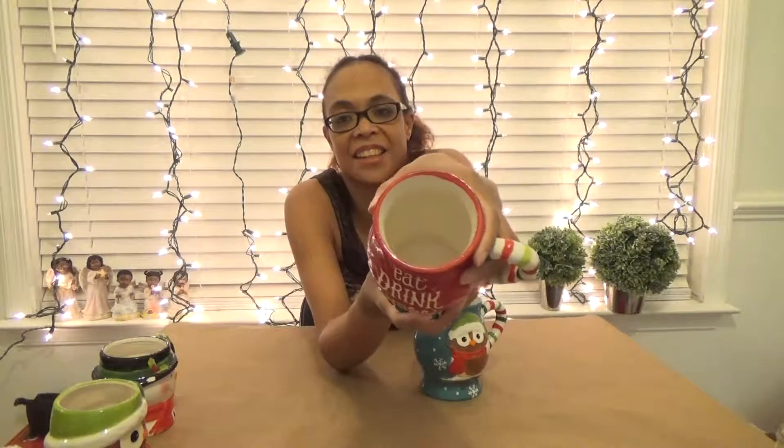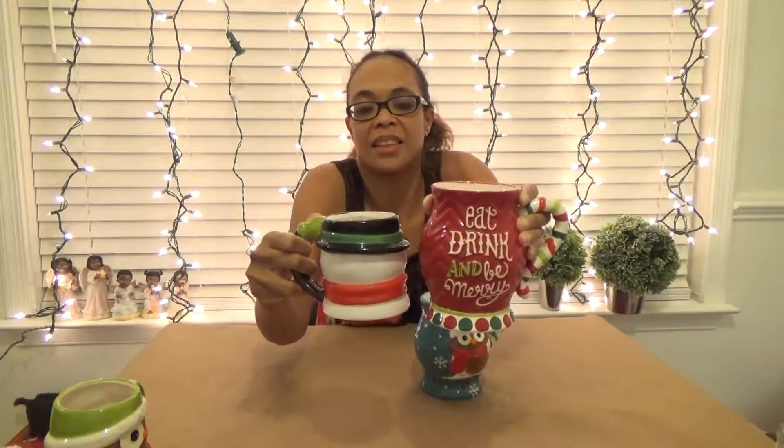This one I love because it looks like a sweater — I love that pattern and it's huge. And it says 'Eat, Drink, and Be Merry' — how adorable. And then finally another huge one. So cute, and reminiscent of the owl, so they kind of coordinate. Another huge capacity mug with snowflakes and a little owl. I just love these — they're so cute.